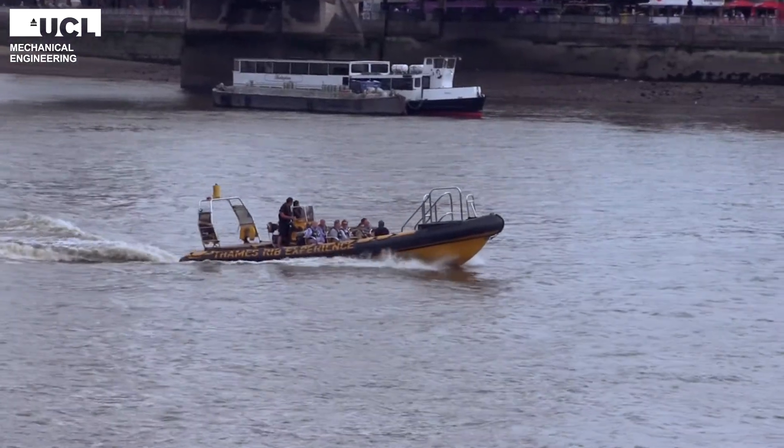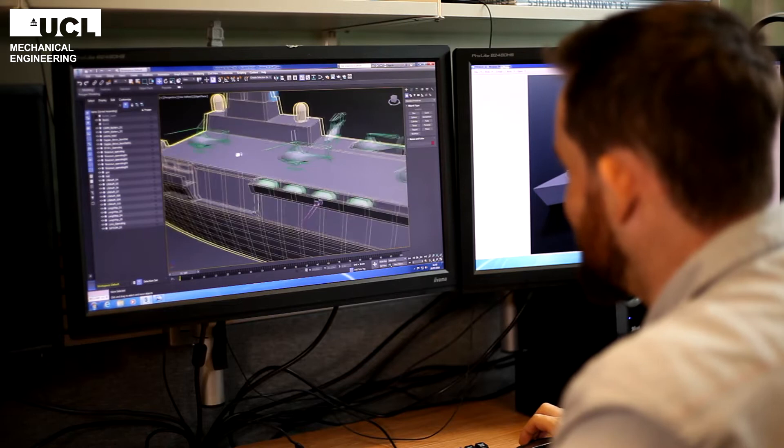Ocean engineering is about designing vehicles and structures that operate on or under the water. The marine environment is a very challenging one, but you will learn the techniques to produce a design which is both safe and effective.